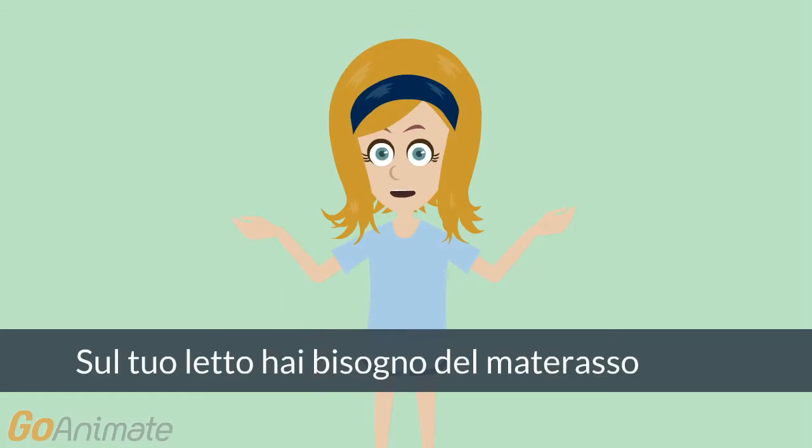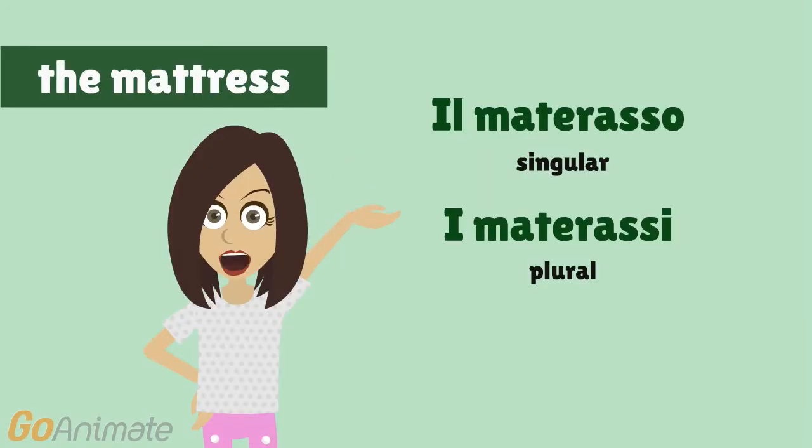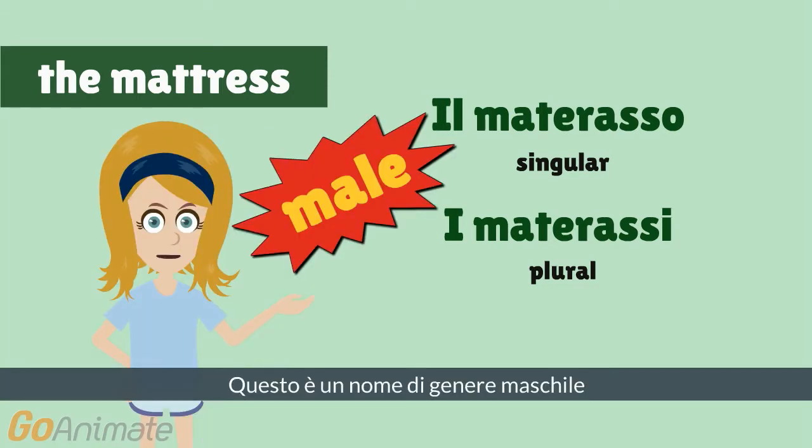On your bed you need first the mattress, so soft and comfortable. In Italian it is: il materasso, i materassi. This is a male gender name.